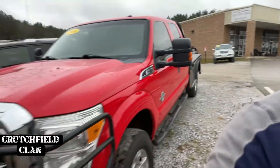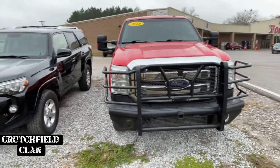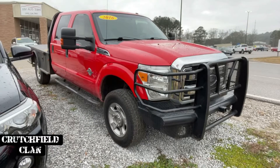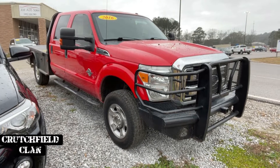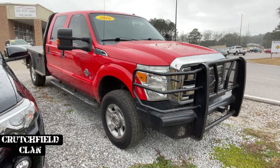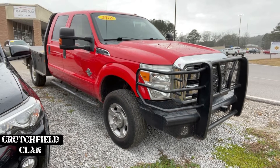First up, 2016 F350. This is a 6.7 Power Stroke. It is four-wheel drive. It does have a flatbed. It is a single rear wheel, however, but it is a one-ton wheelbase. So that one is priced at $31,995, book value of $35,000.